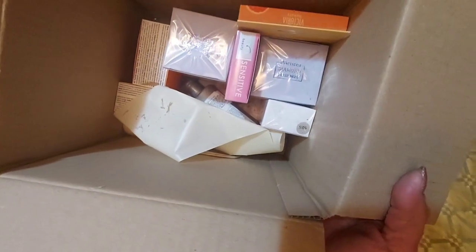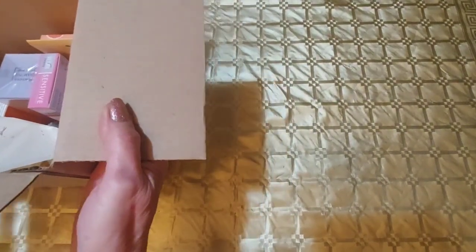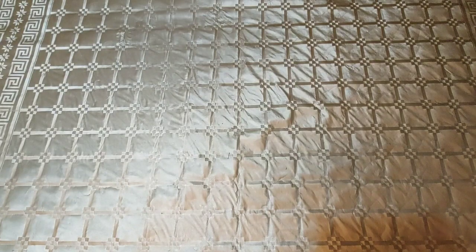Aici avem factura care o dăm deoparte, avem ambalajul de protecție care tot așa îl dăm deoparte, avem o folie de plastic. Așa este ea în interior, nu sunt multe produse. Am să o pun aici într-o parte și începem.